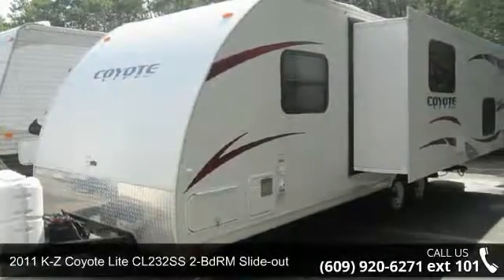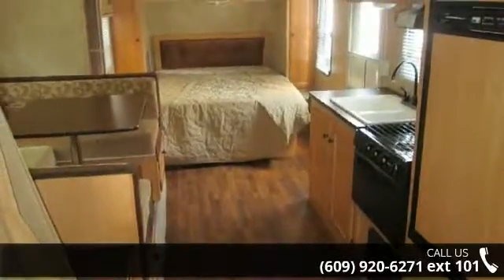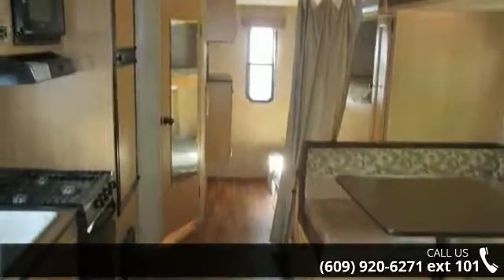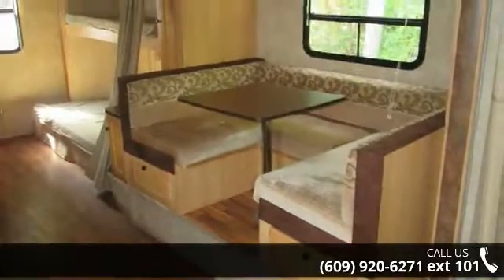Begin an adventure with this 2011 KZ Coyote Light. Whether you are planning on vacationing, adventuring or just relaxing, this travel trailer does it all. This unit is perfect for those looking to maximize fuel efficiency but maintain all of the conveniences of a well-appointed, feature-packed RV.